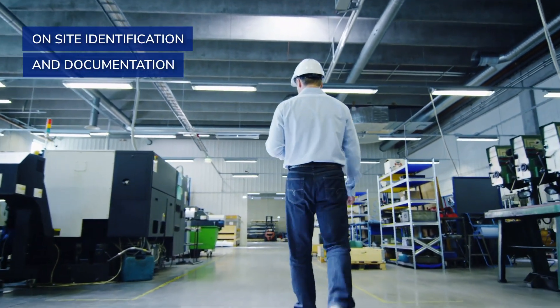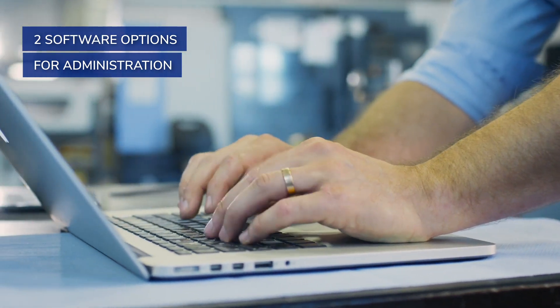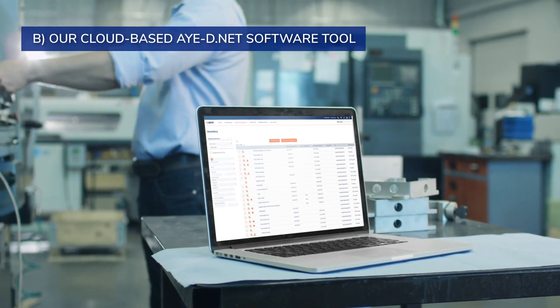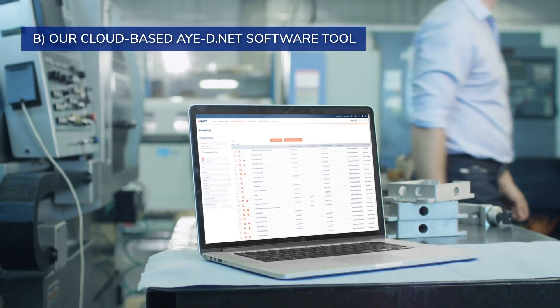All this is available directly on site. You have two options with the software: you can use your existing solution — for example, a database or a standard program such as Word, Excel, or SAP — or you can use the ID net cloud-based software tool, which we offer together with our software partner Sci-Fit.